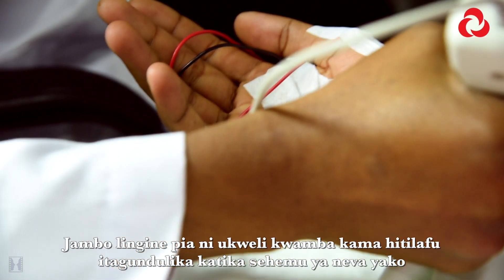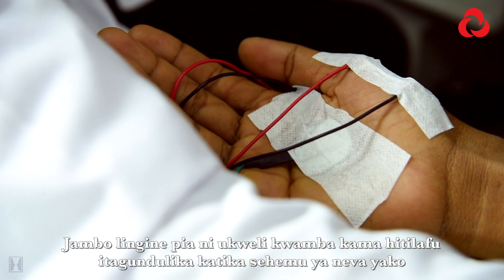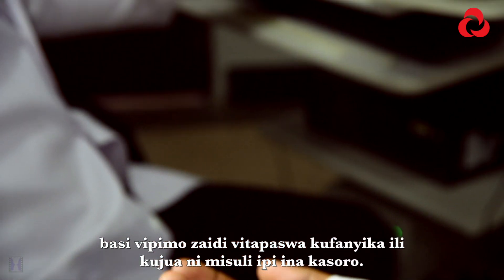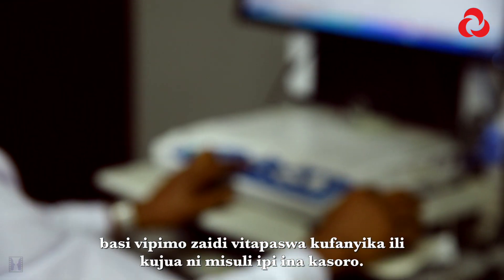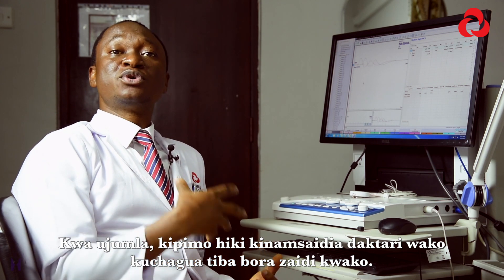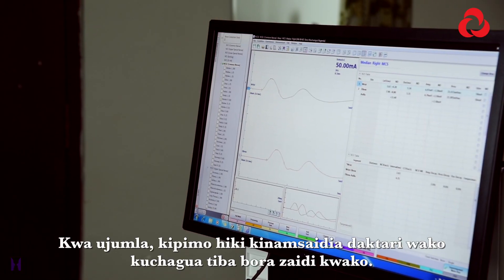If the physician discovers some abnormality in some segment of your nerve, a further test might be necessary to determine which muscles are abnormal. But overall, the conduction of this test helps your doctor to choose what therapy is best for you.